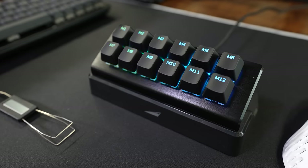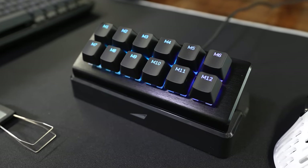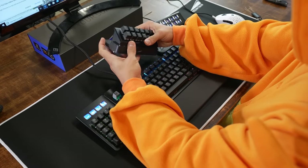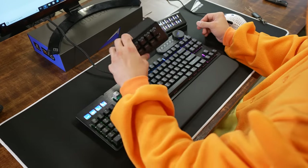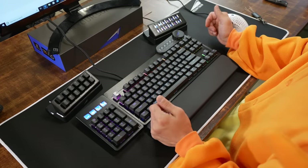Similarly, you also have the macro pad, which instead of 12 display keys gives you 12 macro buttons — again, fully programmable. It has the exact same weight dock as the display pad and is backlit as well.